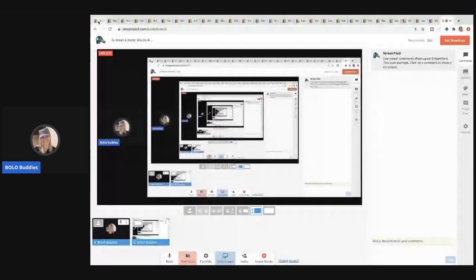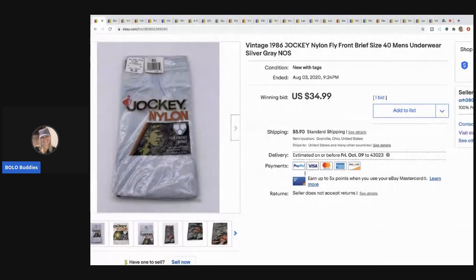The first item is not an easy-to-find item but it is definitely a bolo if you can find it: nylon underwear — men's, women's, I don't care — if they are nylon and they are vintage. I picked up five or six pairs of these vintage Jockey men's underwear from 1986. I sold these on auction and only got one bid but they sold for $34.99. I picked these up at a thrift store and I probably had about 50 cents each in them.